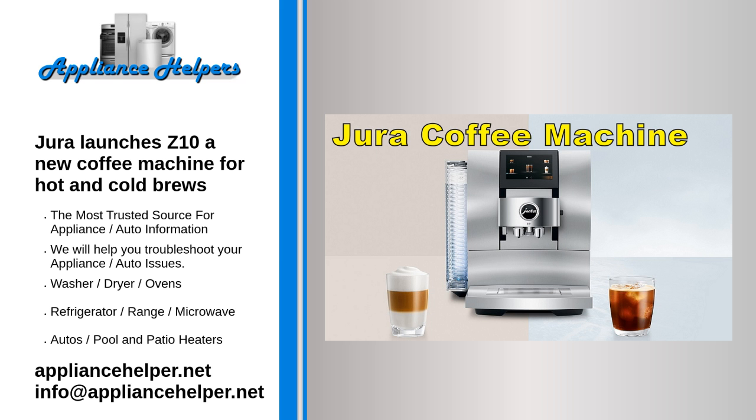Key selling points: innovative new cold extraction process, broad choice of brews, and sculptural design.